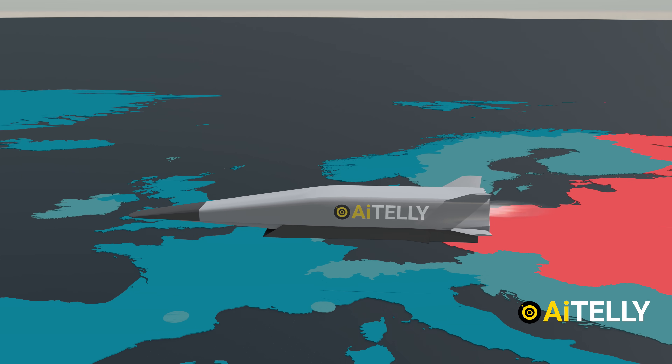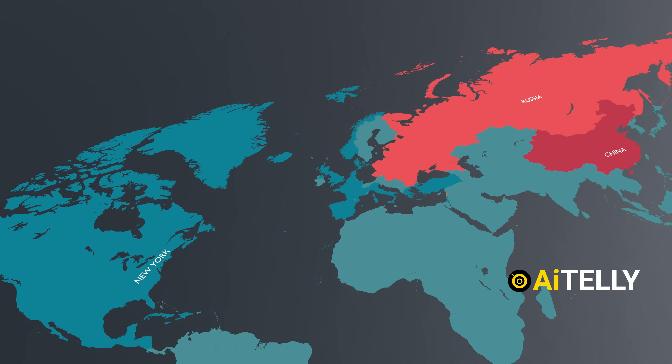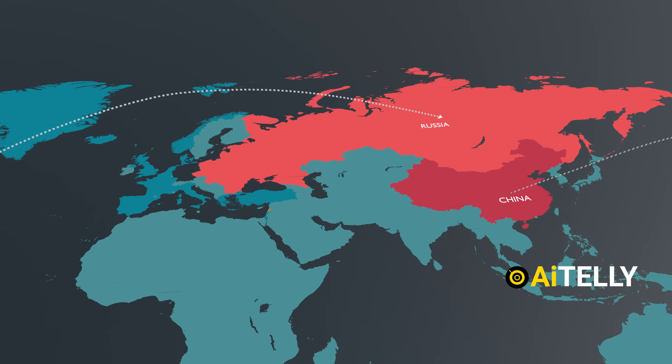To sum it up, a hypersonic missile should exceed Mach 5, which translates to around 19,000 miles per hour. But that's not it — hypersonic missiles should also have the capability of covering vast distances, such as from New York to Russia or from China to Texas, and vice versa.